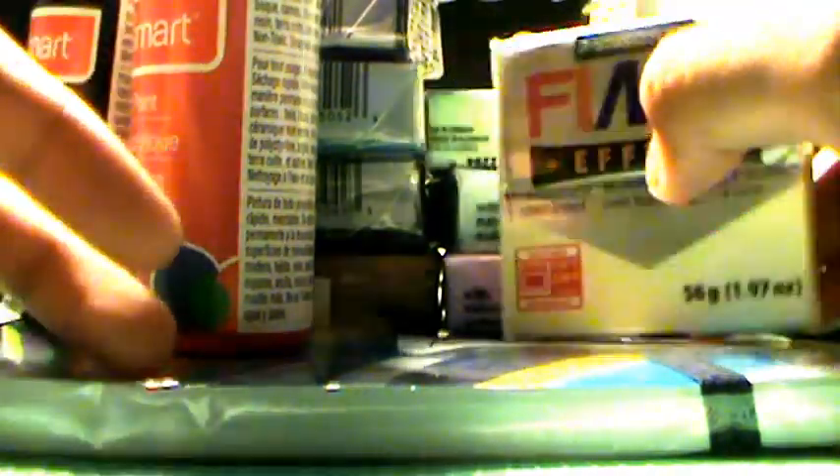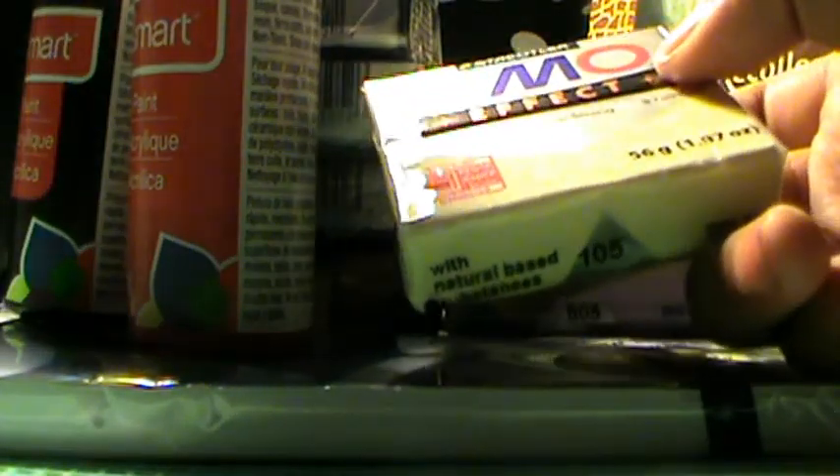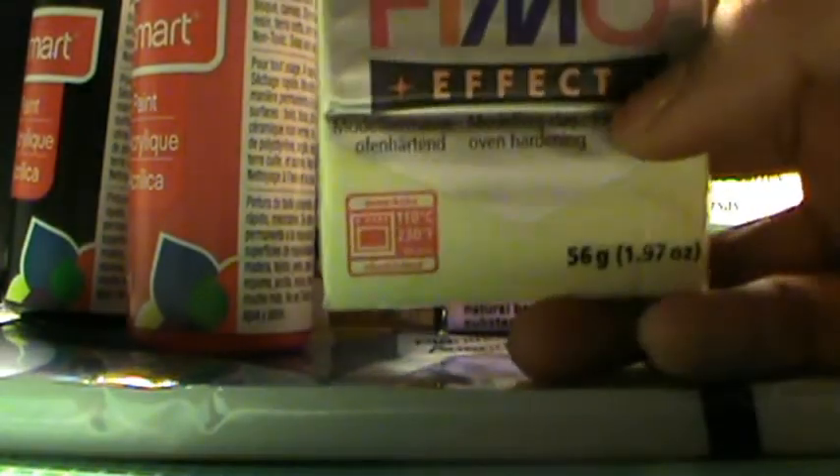Today I'm going to be doing a Michaels haul! I used my two gift cards that I got for my birthday and they added up to about $25, so I got all of this stuff with that. This was all a total of about $23, so let's get started.